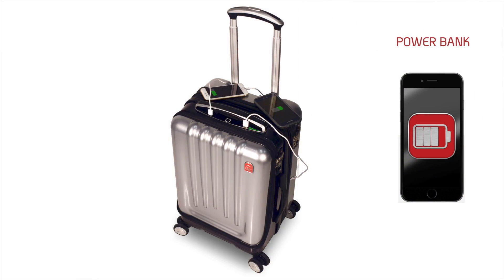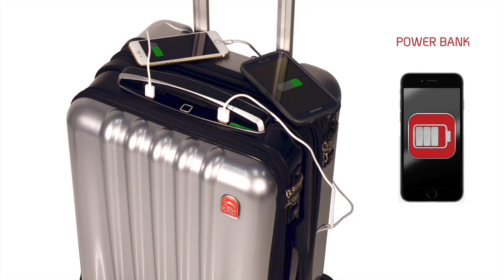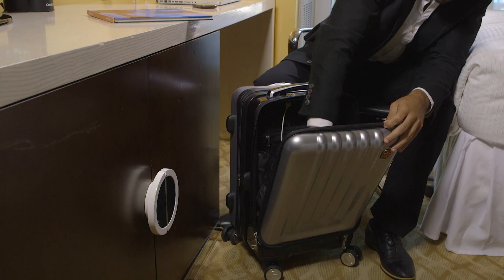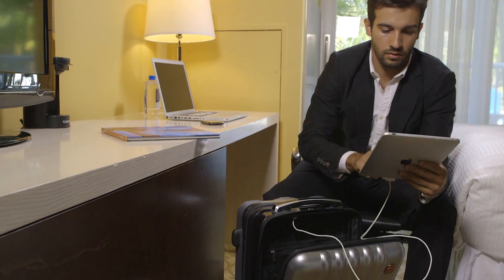You never know when someone might need it. With dual USB ports, you can fully restore power to your own and others' devices up to seven times. A third USB port is located in the laptop compartment, so you can even continue to charge devices while stowed away.